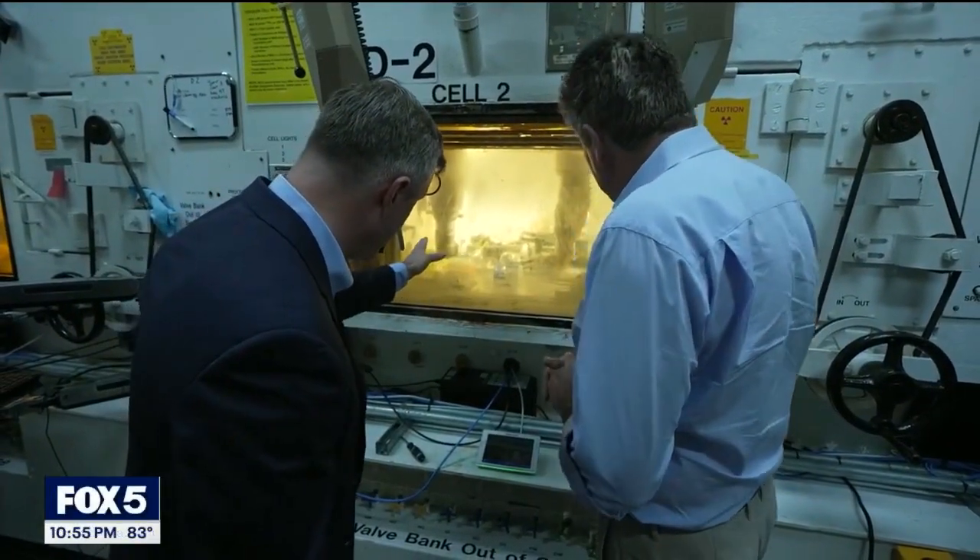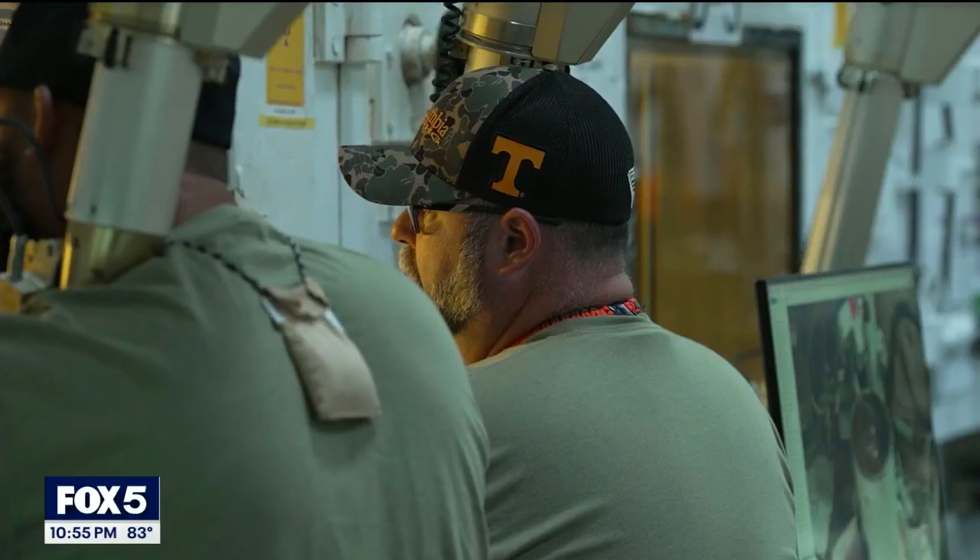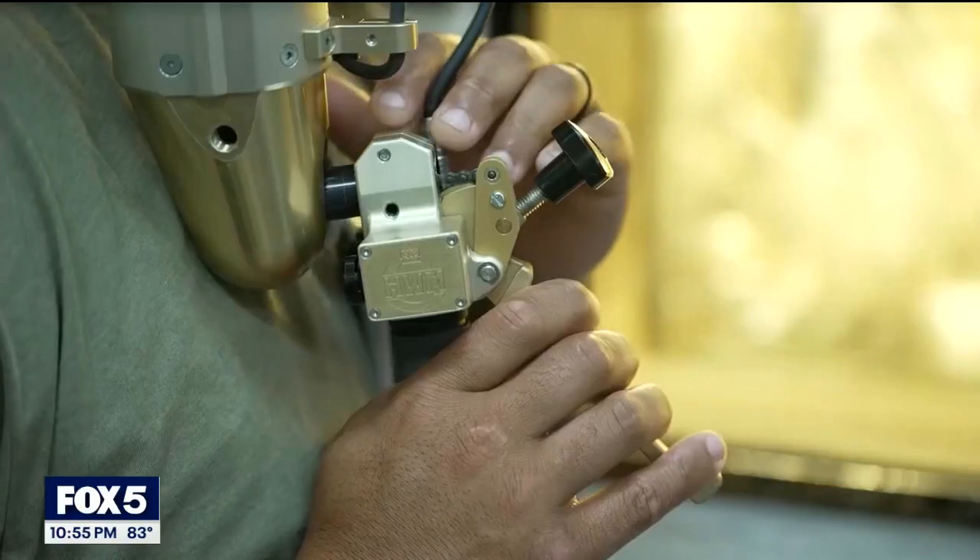TerraPower, a company created by Bill Gates in 2006, then uses the thorium to extract an element called Actinium-225. The process is complex, time-consuming, and demanding.